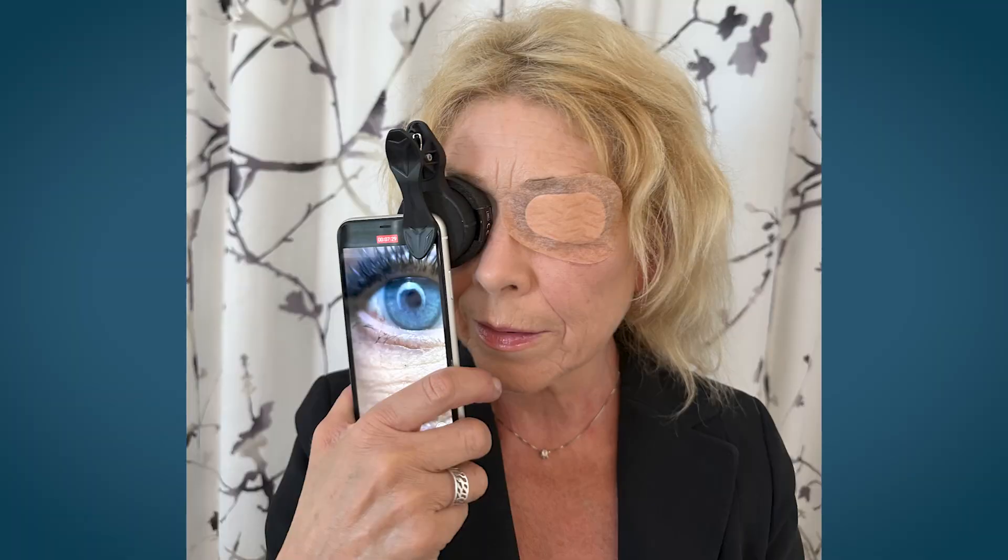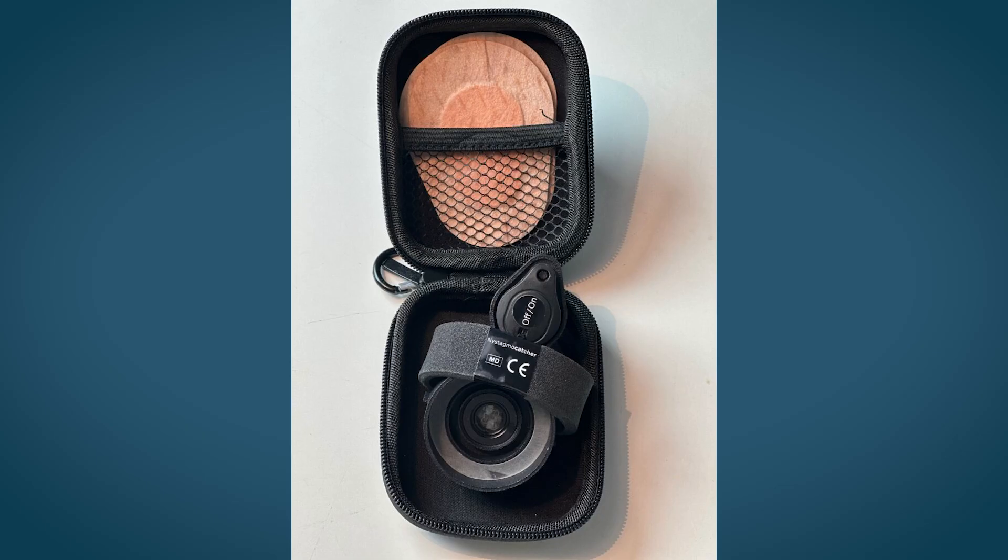To catch even the smallest eye movements, it's important to close the eye that is not being video filmed, or to use a patch to cover it. NystagmoCatcher is a home diagnostic tool for dizziness and vertigo.